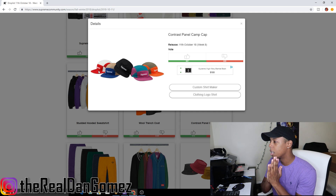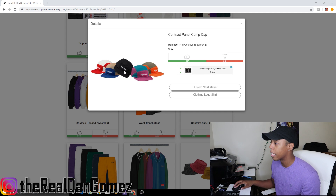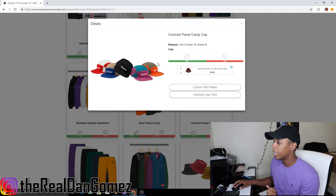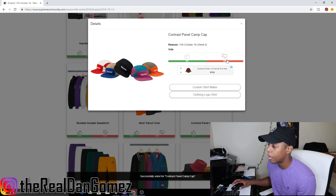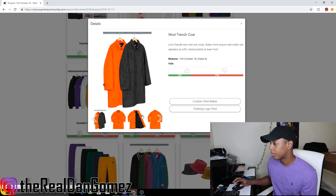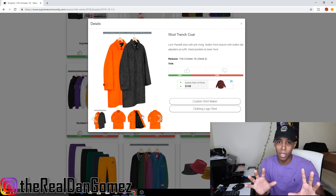Next up we have the contrast panel camp cap, which comes in five colorways: white and red, tan and navy, all black, purple and blue — which kind of reminds me of a Fresh Prince of Bel-Air type vibe — and orange with olive. This is definitely a downvote for me; I'm not a fan.